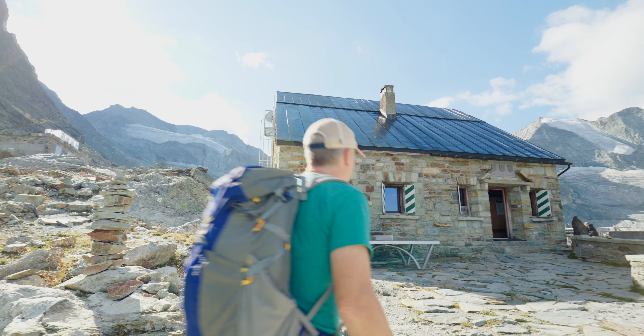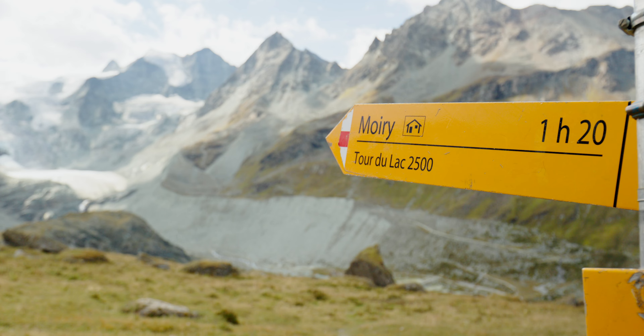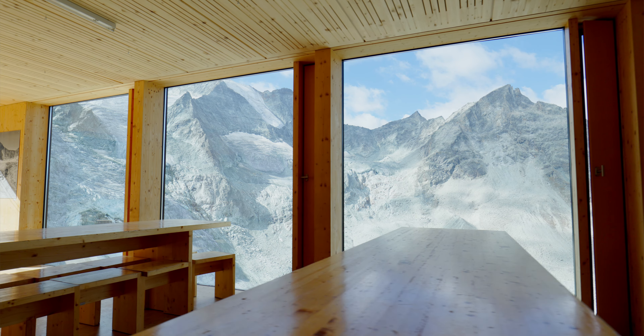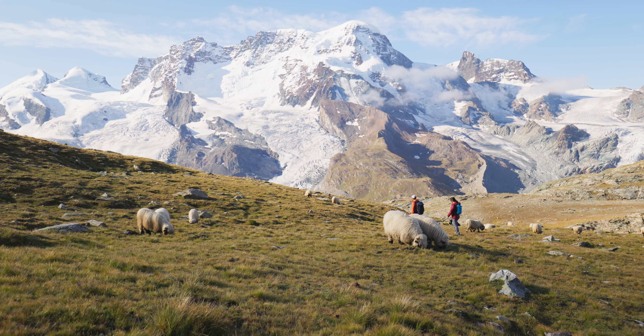My favorite parts of the Haute Route are when you get up high in the mountains, looking out at the glaciers, getting to the huts, places like Louvi hut or Mori hut, or even some of the little mountain inns in these remote valleys. You get a real sense of being in the big mountains when you're there, and it's very memorable.